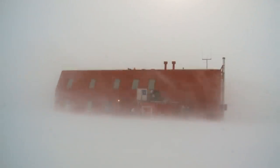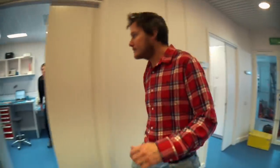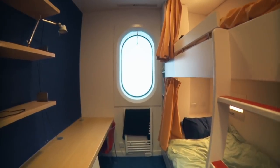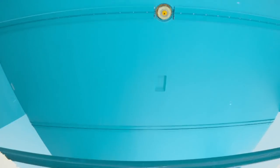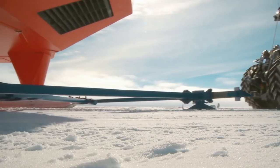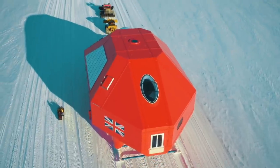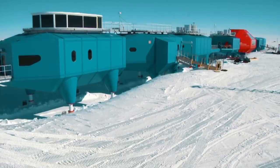Imagine the engineering it takes to build an advanced scientific research center that can cope with outside temperatures of minus 58 degrees Fahrenheit and house 60 people. It has to be completely self-sufficient for months on end and be able to move locations quickly when danger strikes. It's a brutal environment for any building to survive in. But that's the building the British Antarctic Survey needed — a mobile research station that could survive in the most hostile place on Earth: Antarctica.